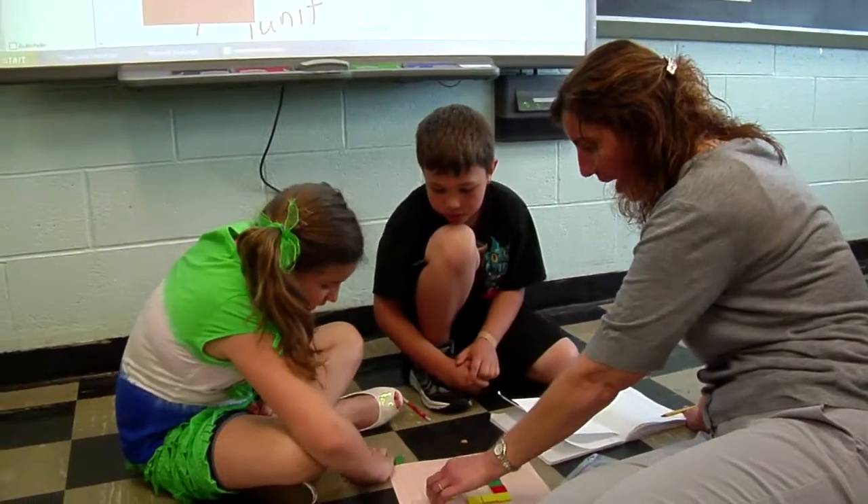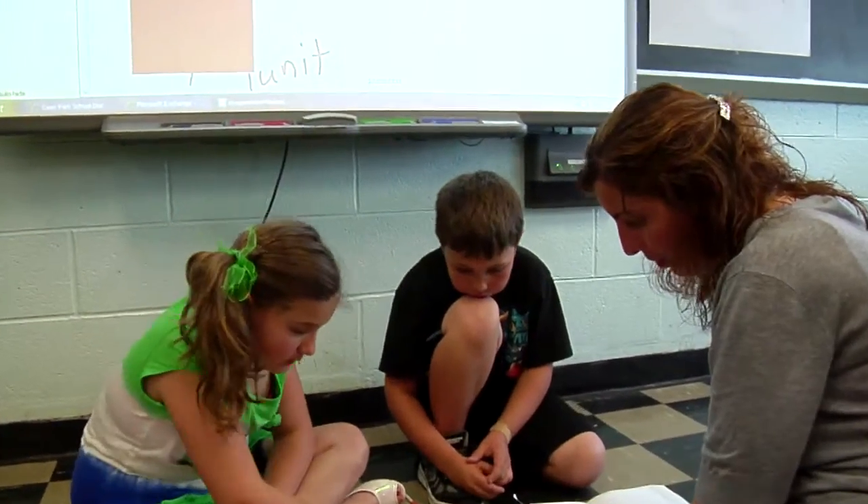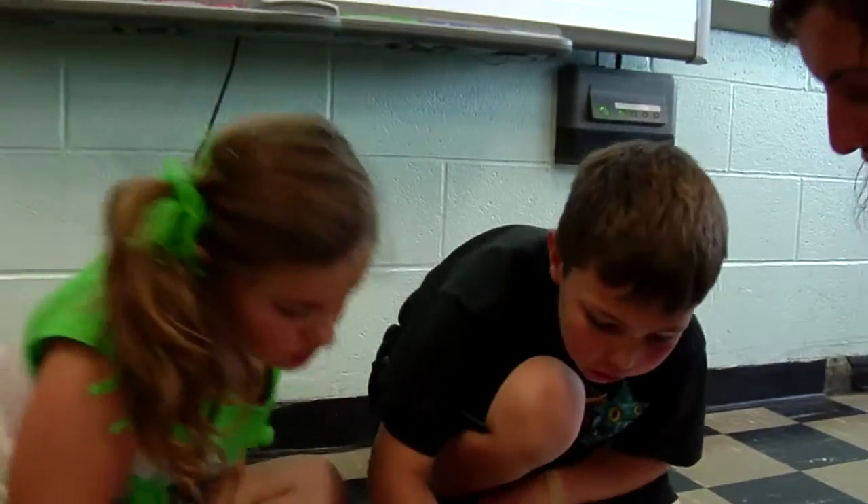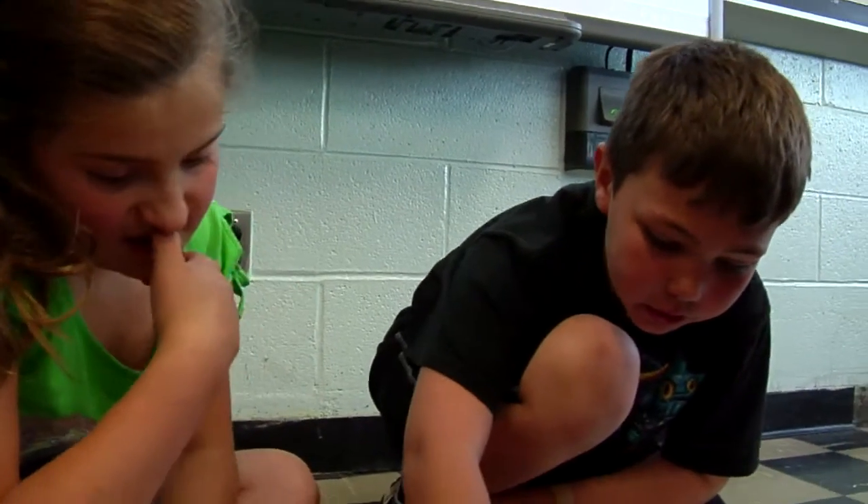Okay, Sam and Chris, let's see where we're at. Count your perimeter — tell me what we have so far. Count the edges for me. Who wants to count? Chris is going to count? Okay, you want to use your finger to point. Go ahead.